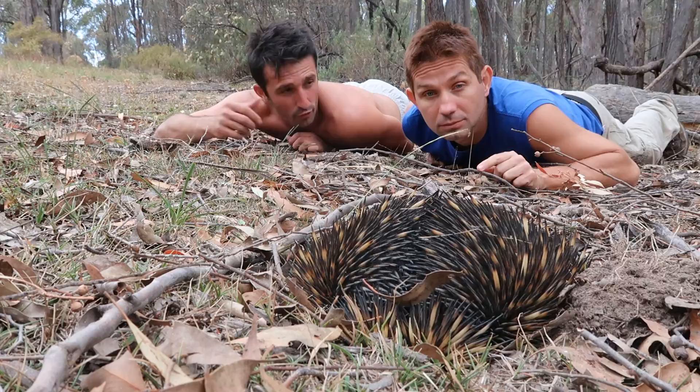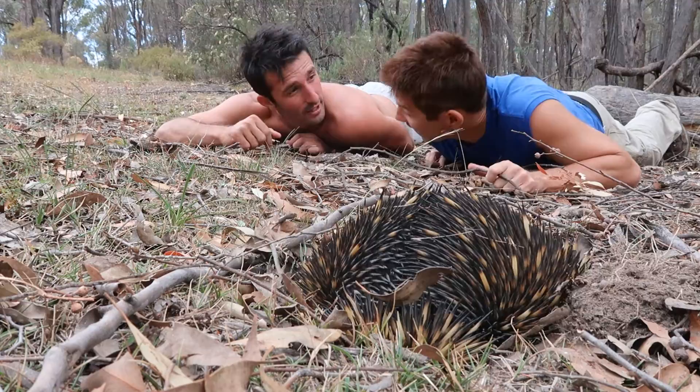He's one of two monotremes that we have here in Australia. A monotreme is an egg-laying mammal. He lays eggs? That's right, he does lay eggs. The same as a platypus as well.